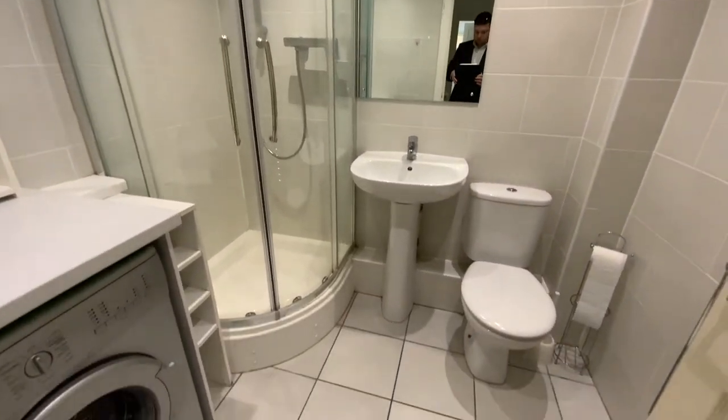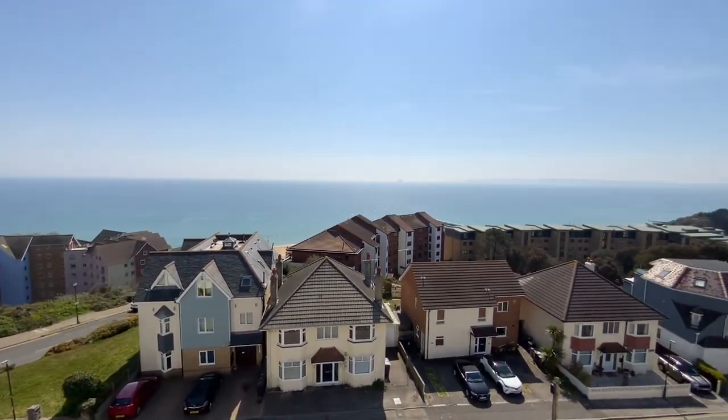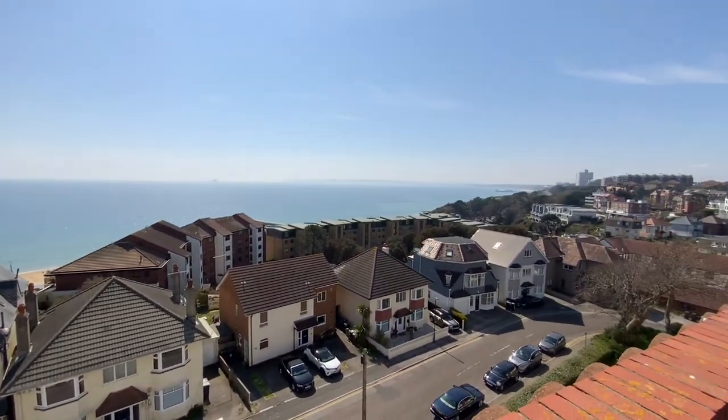For more information or to arrange a viewing on this property, please contact Richard Godsell Estate Agents on 01202 424 214.